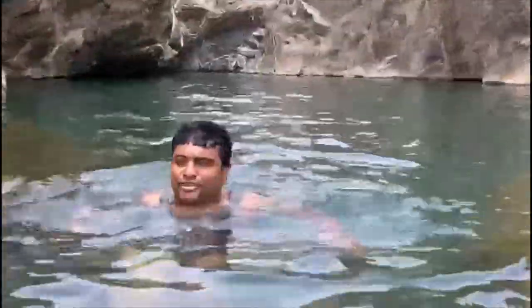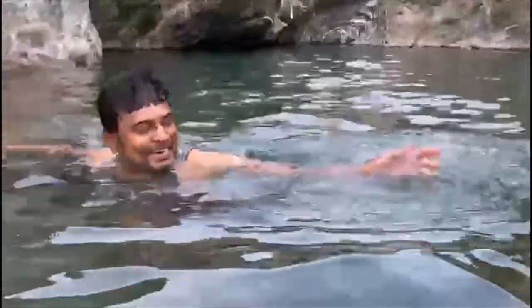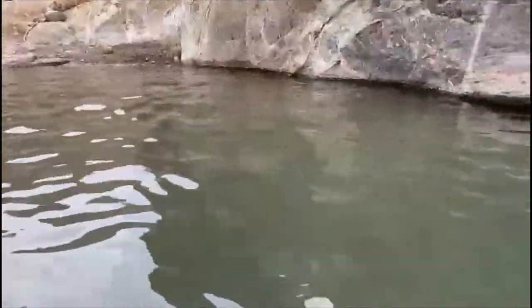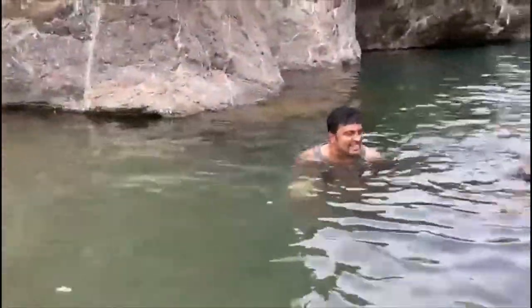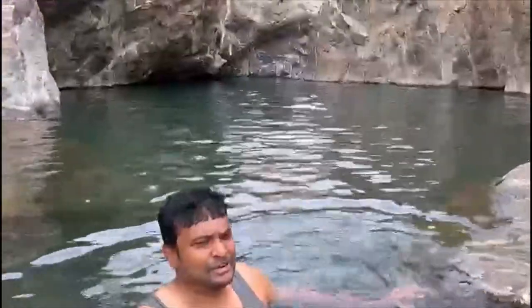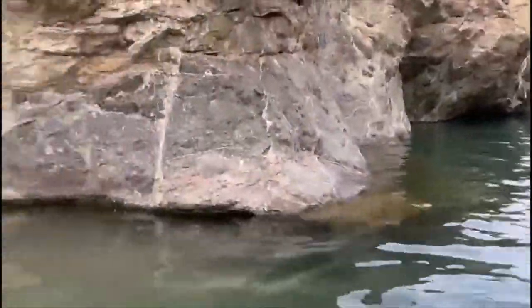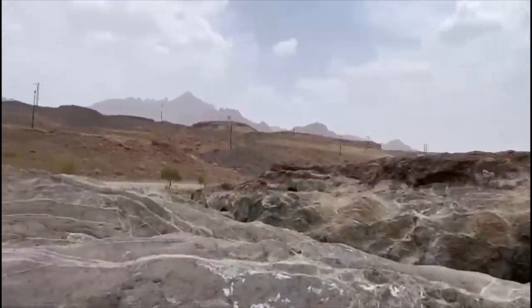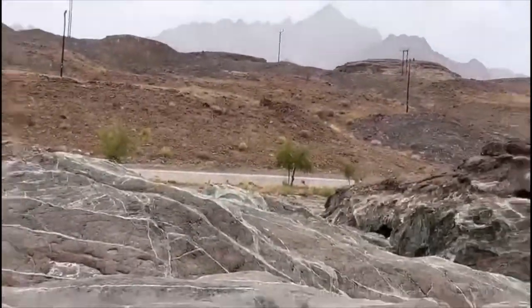If a person doesn't know swimming, they can play below this road. That area is very deep. Somewhere also, we can come to this place. It is very near to the road — no need to walk much. The road is just there, very near.